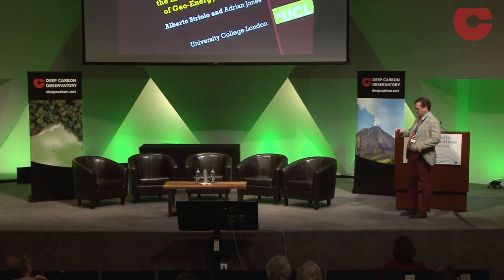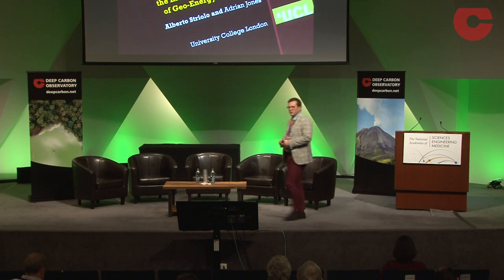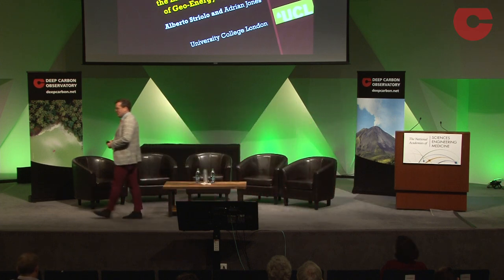Let me start by saying a big thank you to the organizers. It's an honor to be here. Lovely place and lovely company, very good people here.